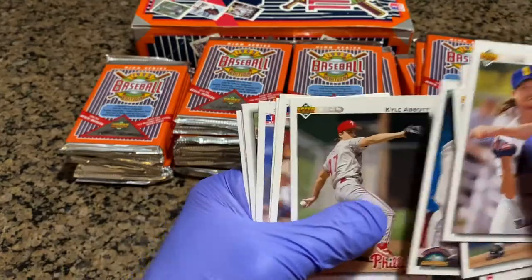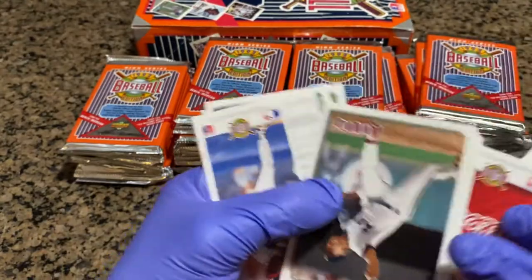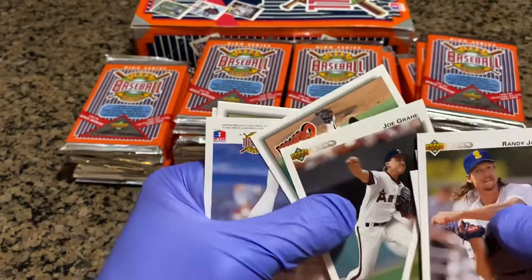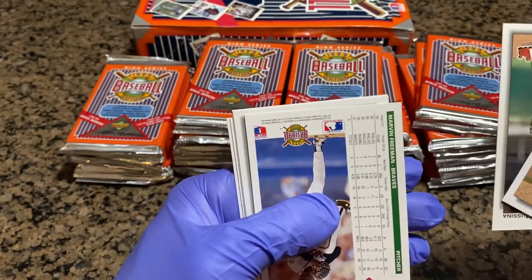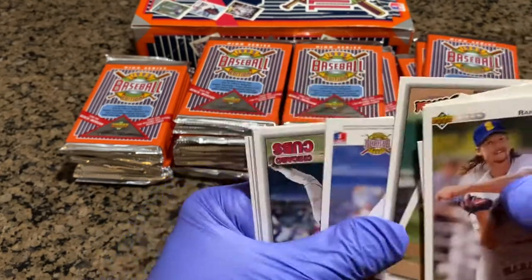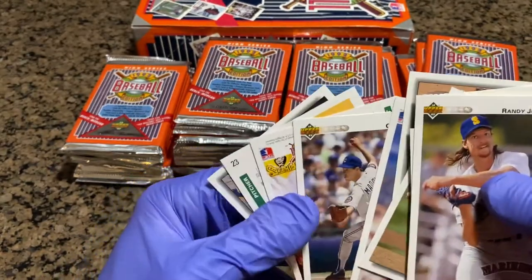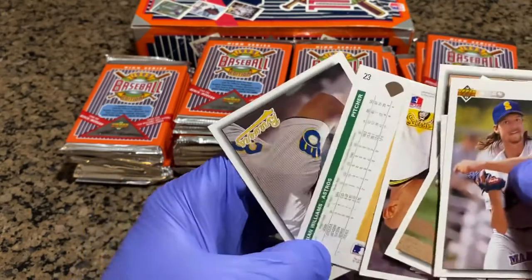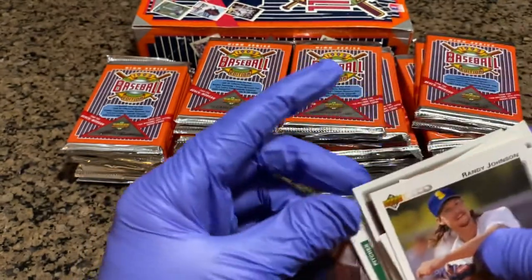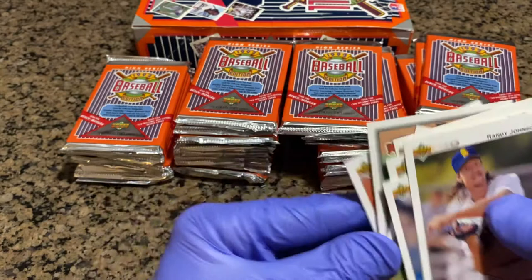Kyle Abbott. Joe Grain. Mike Mussina. Marvin Freeman. Greg Maddux. Jose Lind. We got a Brian Williams rookie and a Greg Vaughn.